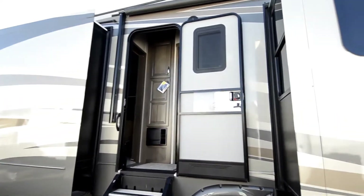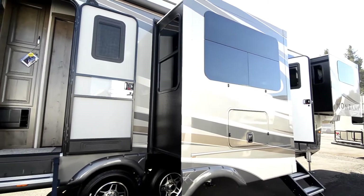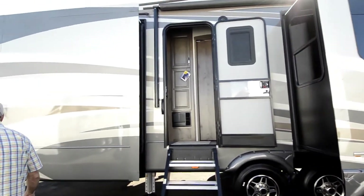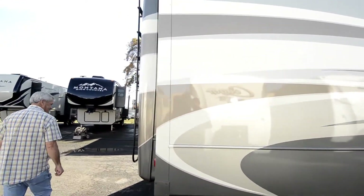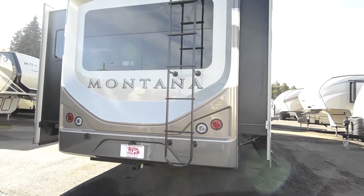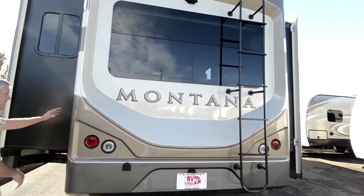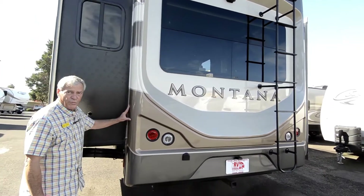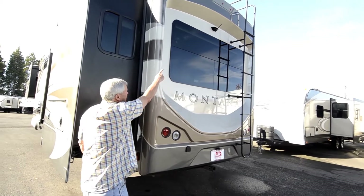Look how beautiful that paint job is — frameless windows. Trailer hitch for your bike rack. The legacy package features this beautiful rear cap, set up with the backup camera.